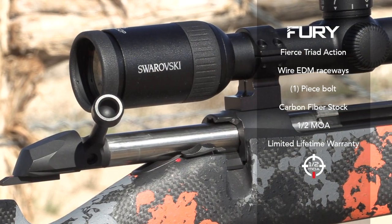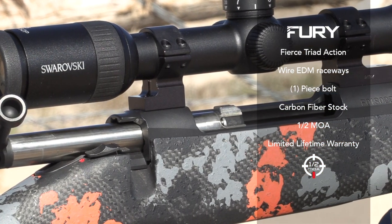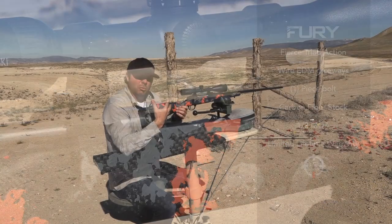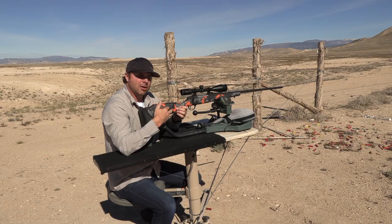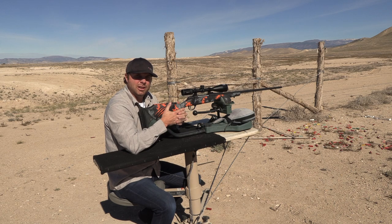It's a custom rifle, meaning our action is wire EDM cut, one piece bolt, a true carbon fiber stock. As you look at this gun, we do upgrades where we'll upgrade the stock with our carbon fiber finish. We'll also dip our stocks in different camos to give it that unique look for you.